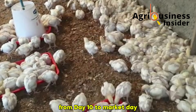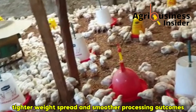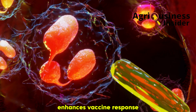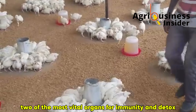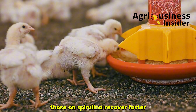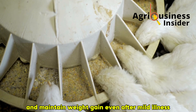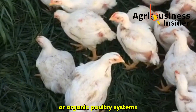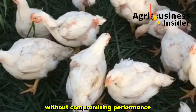Those who use it consistently from day 10 to market day notice a more uniform flock, tighter weight spread, and smoother processing outcomes. Spirulina boosts antibody production, enhances vaccine response, and strengthens the spleen and liver — two of the most vital organs for immunity and detox. When birds face respiratory disease outbreaks or bacterial challenges, those on spirulina recover faster and with fewer complications. They eat sooner, bounce back from stress, and maintain weight gain even after mild illness.